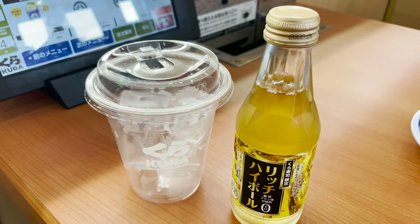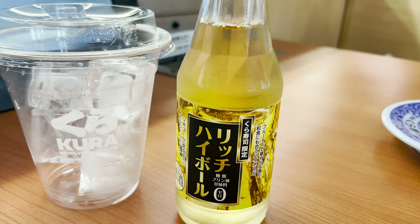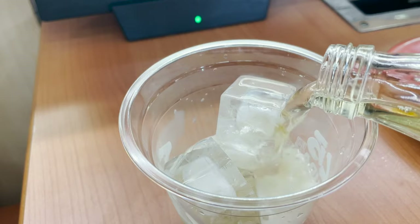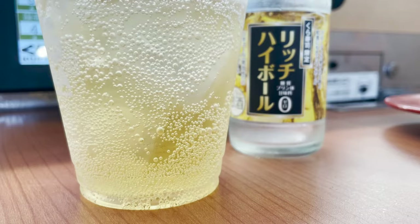But first, I need to hydrate. This is a highball with whiskey and carbonated water — put it in a cup of ice and drink. I like the refreshing taste and strong carbonated water.